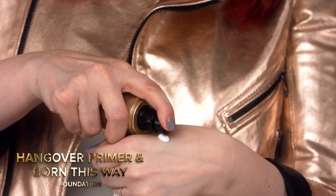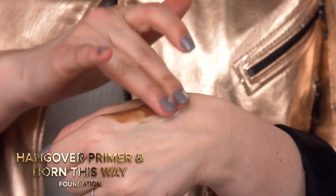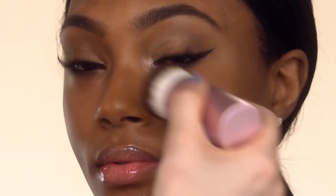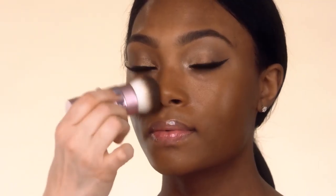First, use a pump of Hangover Primer and mix it with one pump of Born This Way. Mixing these two favorites together will give you a gorgeous glow that still gives you coverage. Hangover Primer works like an energy drink for your skin, and when mixed with Born This Way you can create a custom tinted moisturizer. You can easily apply this with your fingers, but I'm going to use the kabuki brush.